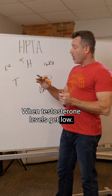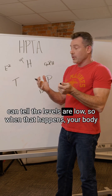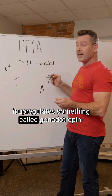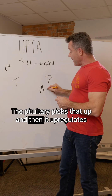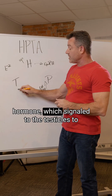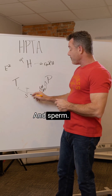When testosterone levels get low, there are estrogen receptors in the hypothalamus that can tell the levels are low. When that happens, your body upregulates something called gonadotropin-releasing hormone. The pituitary picks that up and then upregulates luteinizing hormone and follicle-stimulating hormone, which signal to the testicles to make testosterone and sperm.